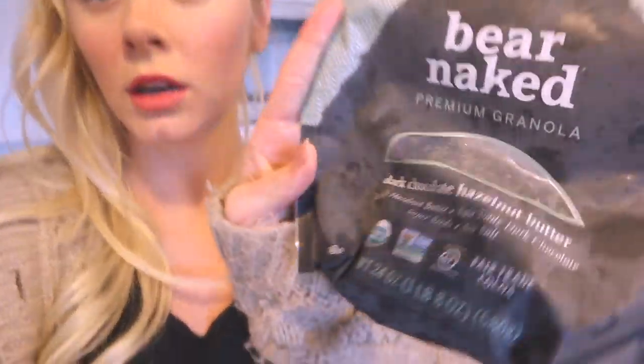Then I need honey — it's so key, it makes it so sweet. And granola! I got this granola also at Costco. It's the Bare Naked Premium Granola Dark Chocolate Hazelnut Butter — oh my gosh, so good. It's literally almost gone, which is problematic. I'm going to set everything up and then show you guys and do a taste test because I'm so hungry.